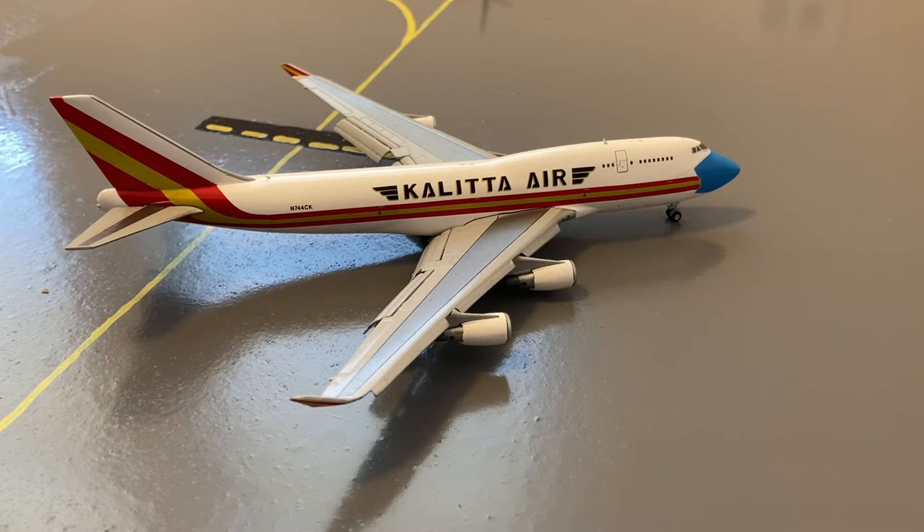Pushing back out of the cargo stands is this Kalitta Air 747-400F in their 'Not Without My Mask' livery. He's pushing out for a flight out to Dover Air Force Base after coming in from Amsterdam a few days ago.